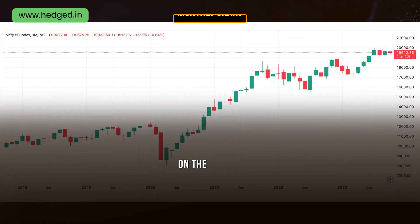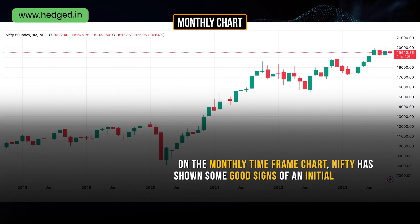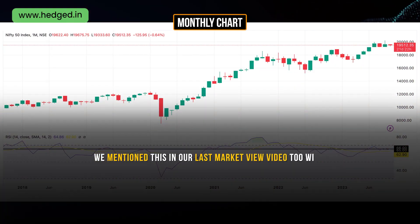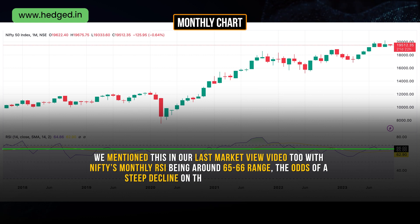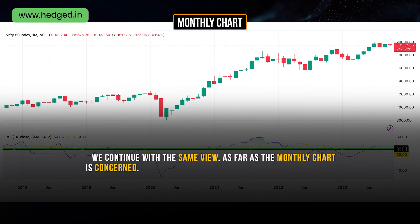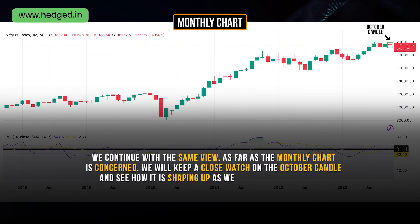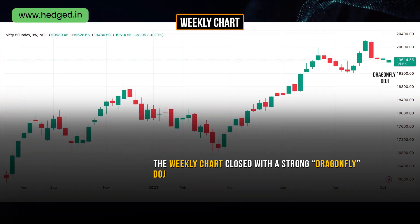Now coming to our expectations for next week — on the monthly time frame chart, Nifty has shown some good signs of an initial recovery. We mentioned this in our last market update video too. With Nifty's monthly RSI being around the 65 to 66 range, the odds of a steep decline on the index were ruled out. We continue with the same view as far as the monthly chart is concerned. We will keep a close watch on the October candle and see how it is shaping up as we get through the month.